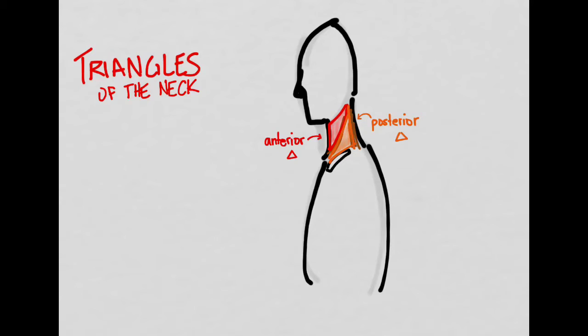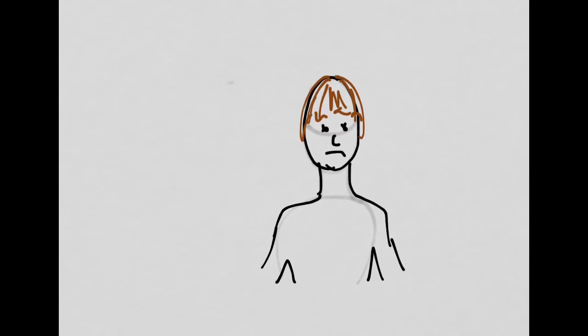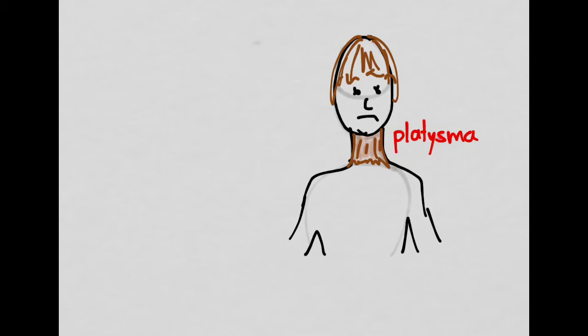It's important to know what lies inside each triangle. The posterior triangle contains the spinal column and the vertebral arteries, while the anterior triangle also contains plenty of vital structures. Another key anatomical feature is the platysma — a muscle that covers the neck, inserts on the skin, and lies over all the vital structures.